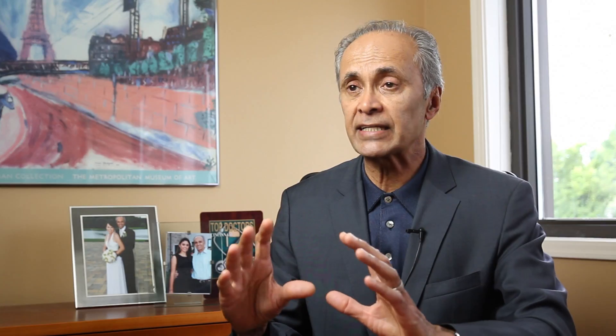CoolSculpting basically takes an area, whether it's in the belly, the love handles, inner thighs or the outer thighs, and that fat is cooled by cold waves that travel through the fat. The procedure is totally non-surgical, totally painless. Each treatment requires about 45 minutes to an hour and we recommend two treatments to that particular area a month apart, and then you see the result at about three months.